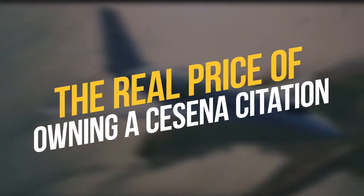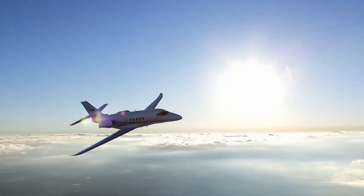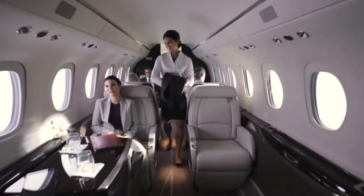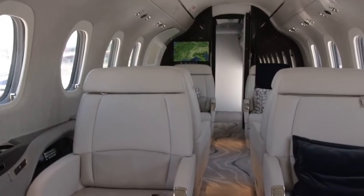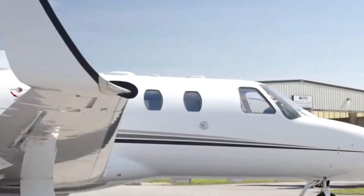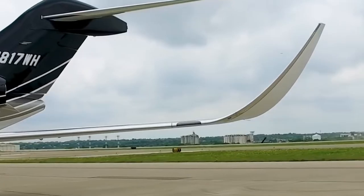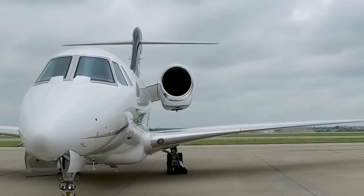The Real Price of Owning a Cessna Citation. Light business jets are a part of the Citation family and are the Cessna Citation Jet CJ/M2 series. The Model 525 was introduced in October 1989, made its first flight on April 29, 1991, received FAA certification on October 16, 1992, and made its first delivery on March 30, 1993. It utilizes the Citation II's forward fuselage with a new carry-through section, wing, and T-tail, and is powered by two Williams FJ44s.